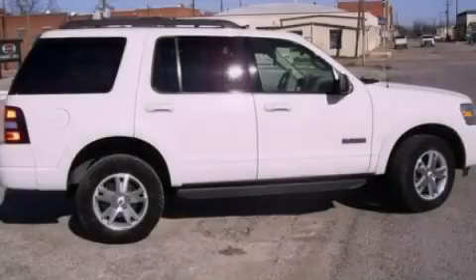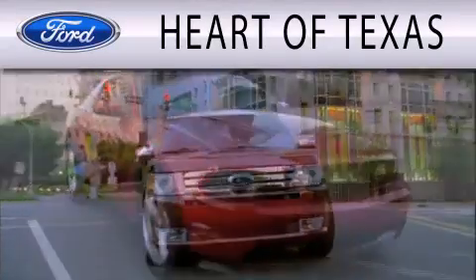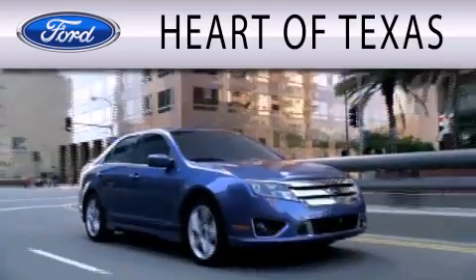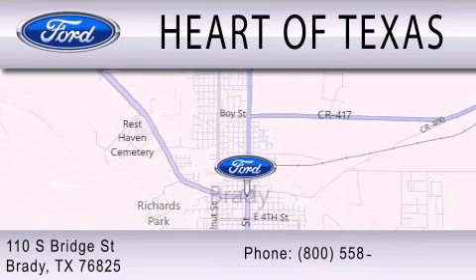Please call today to reserve this vehicle for a test drive. Heart of Texas is dedicated to doing everything possible to ensure that the experience you have selecting your next vehicle is as pleasant as possible. We are located at 110 South Bridge Street in Brady.